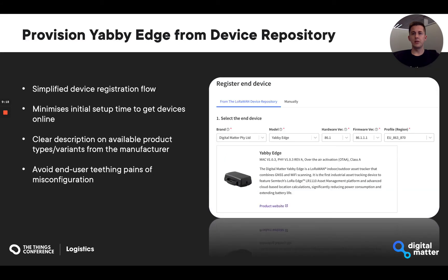When wanting to provision our new YabbyEdge LoRaWAN, we have ensured this is streamlined by having already added the device to the device repository. The end user simply has to pick the device from the list, select the appropriate device variation, and enter the standard LoRaWAN device details required for network server communication. This mitigates the risk of end users erroneously trying to add incorrect device types or provision incorrect configurations that do not exist for their device.